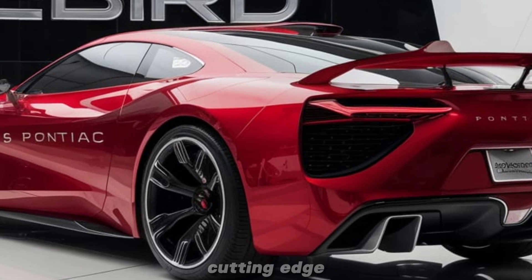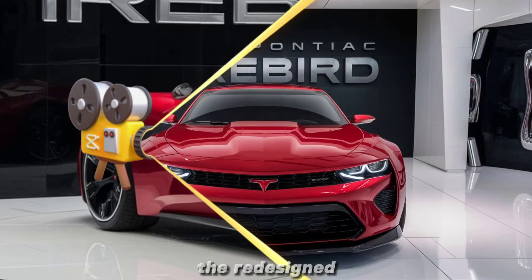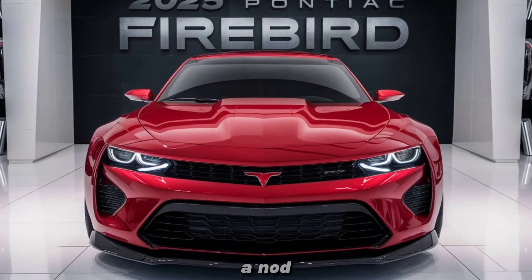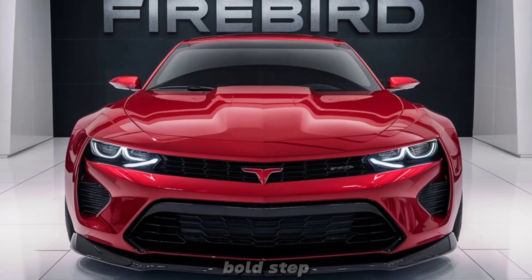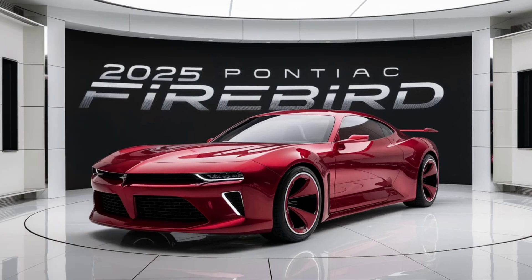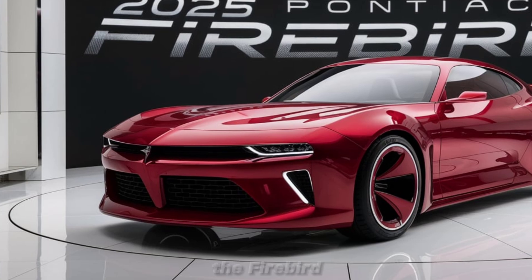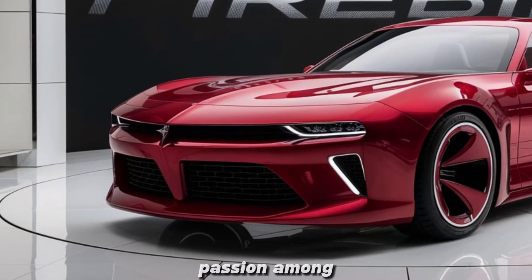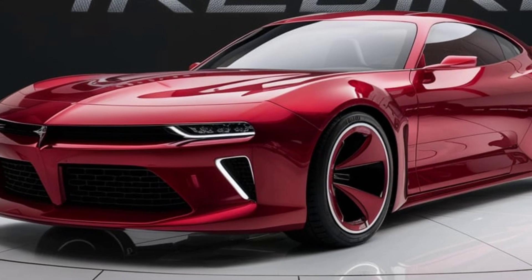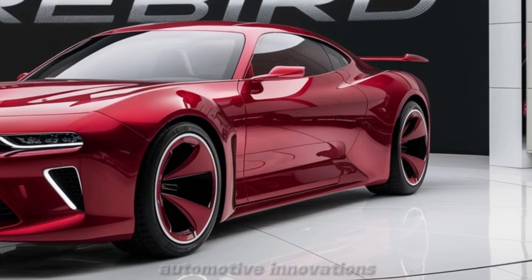Whether you're a tech enthusiast or a performance purist, the Firebird aims to cater to both with its blend of cutting-edge innovation and timeless appeal. In conclusion, the redesigned concept of the 2025 Pontiac Firebird is more than just a nod to its storied past — it's a bold step forward into the future of automotive excellence. With its striking design, powerful performance, and advanced features, the Firebird concept promises to reignite passion among enthusiasts and set new benchmarks in the muscle car segment.